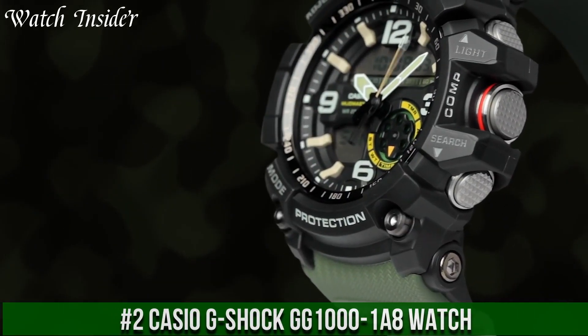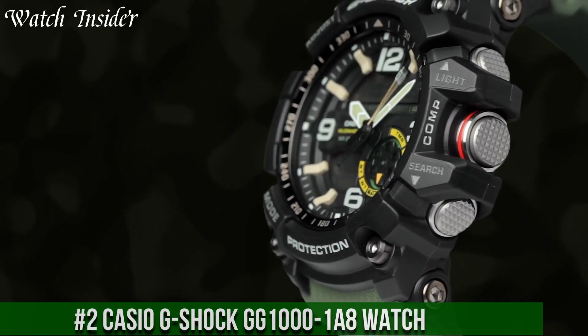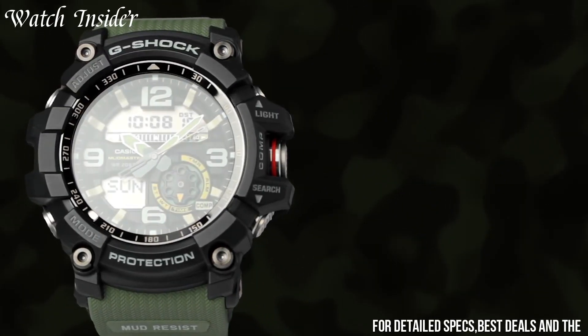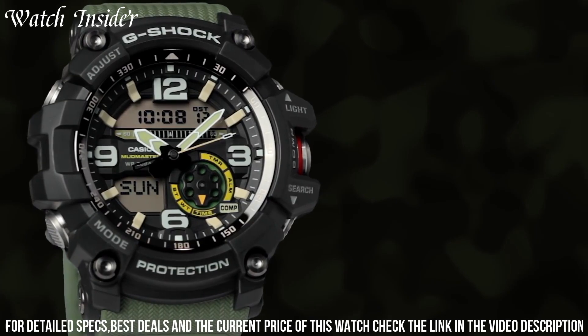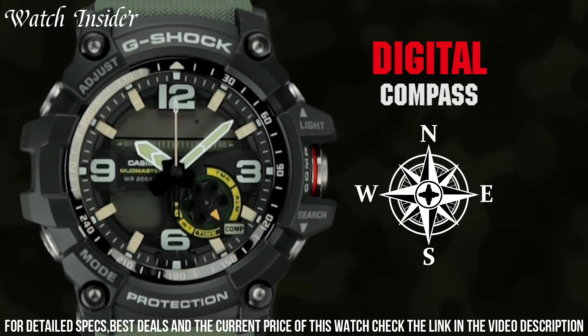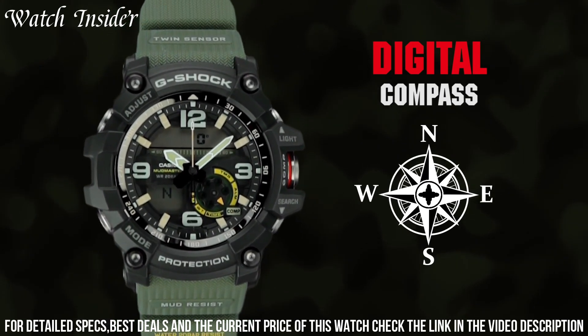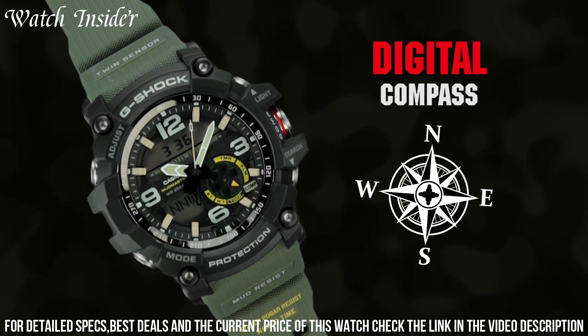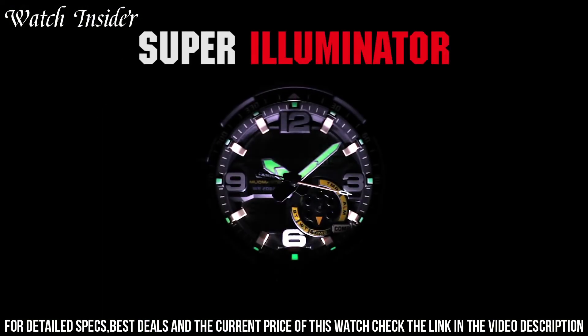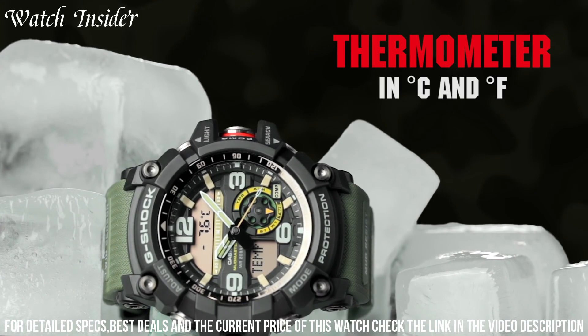Number 2: Casio G-Shock EGG1001 A8 Watch. A rugged and durable timepiece designed for outdoor enthusiasts. With its mud-resistant structure, it can withstand harsh environments and tough conditions. The watch is also equipped with multiple sensors, including a compass, thermometer, and barometer, making it a useful tool for outdoor activities like hiking and camping.